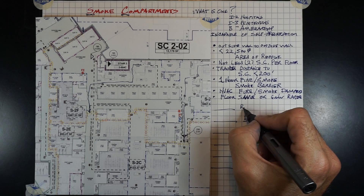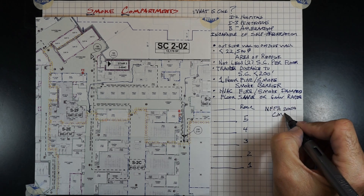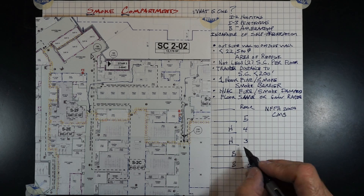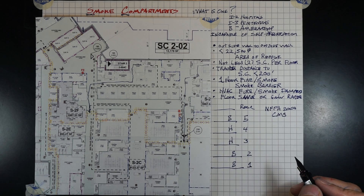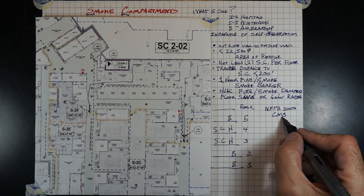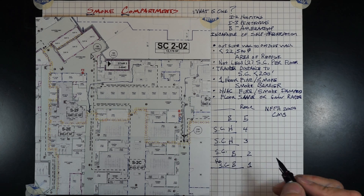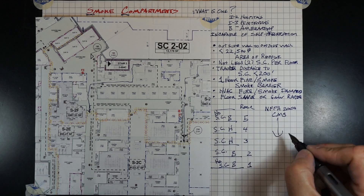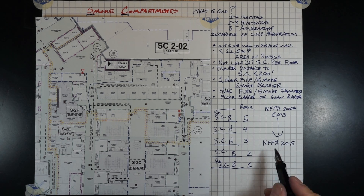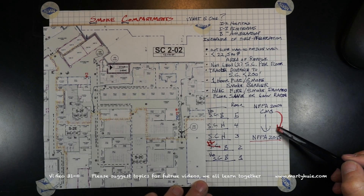If you have a multi-story building, NFPA 2000 — which is presently what CMS is using and we are obligated to follow, along with state and other requirements where the most strict applies — requires a minimum of two smoke compartments per floor for a hospital. Additionally, NFPA 2000 requires smoke compartments one floor below a hospital, even if it is business occupancy with no patients. The floor directly above a hospital does not require smoke compartments, nor do floors two levels below. NFPA 2015 changes this requirement so that smoke compartments are only required on floors where they serve patients.